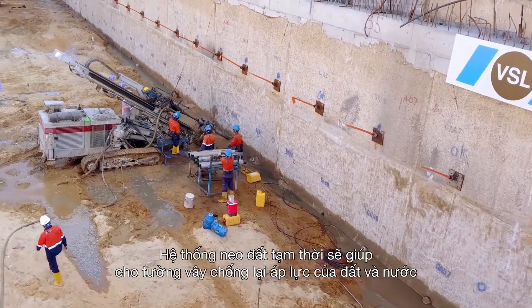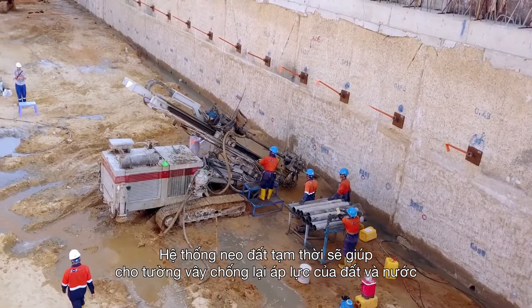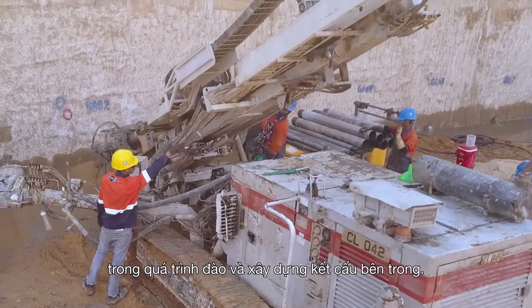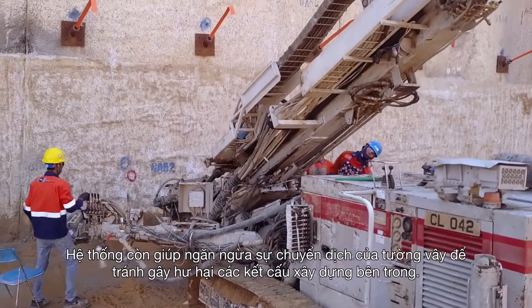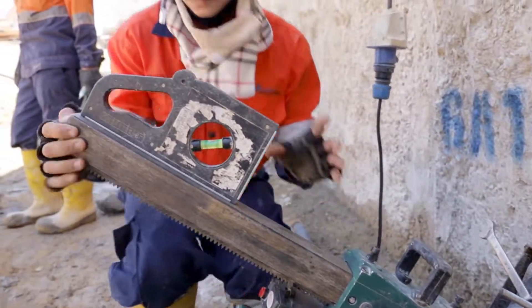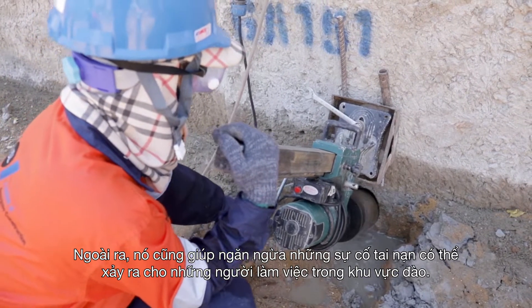The purpose of the temporary ground anchor system is to keep the diaphragm wall in position against lateral pressure of earth and water during the excavation and construction period, and to prevent displacement of the retaining wall which could cause damages to buildings and utilities at the side of the cut. It also prevents injury to the crew working inside the excavated area.